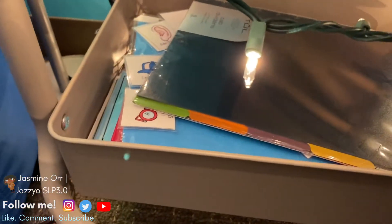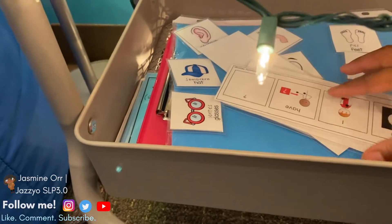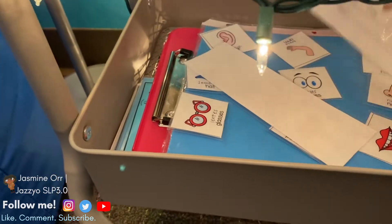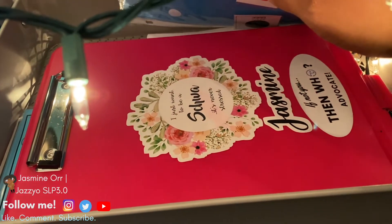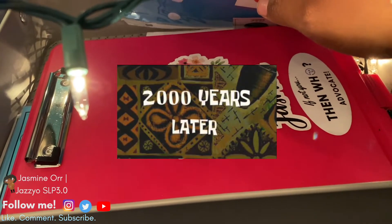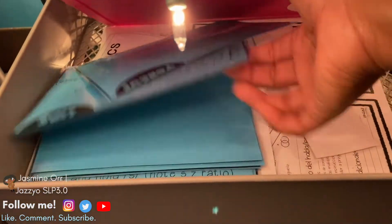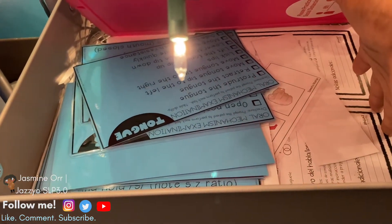Coming down to the bottom, this eventually is going to go in my planner. I've got all of my sent-in strips, which I'm really trying to find a better place for — I think I'm going to put them inside my closet. I've got some other communication cards, and I've got my clipboard. Under here, kind of a mess, but I have my OME stuff and some more things for assessments.